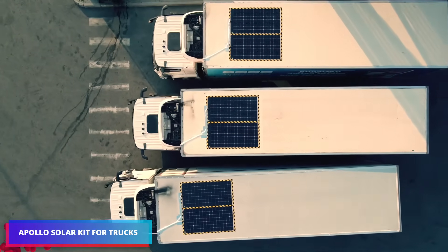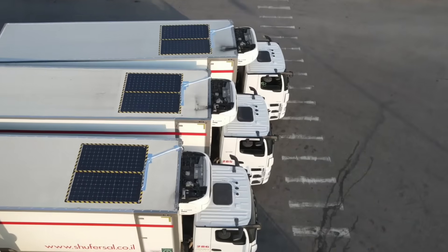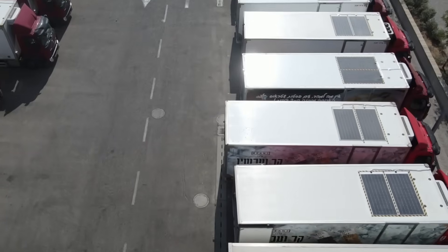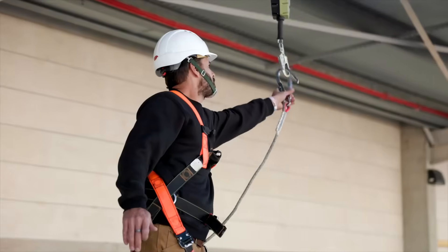Solar panels are beginning to be installed on trucks, and this practice is rapidly spreading. Flexible panels for semi-trailers are manufactured by Apollo Power, and the entire package weighs less than 15 kilograms. The power options available to buyers are 155, 310, or 620 watts. A Victron controller that controls charging is included with every set.